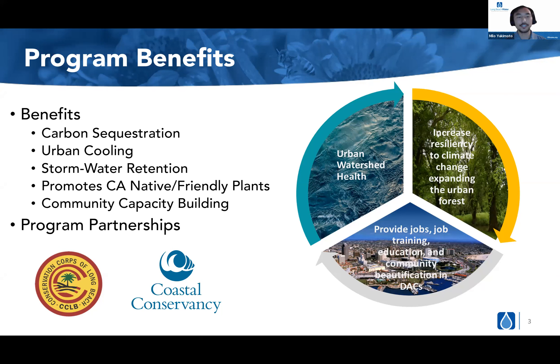We are in partnership with Conservation Corps of Long Beach, which is a local nonprofit. They hire and provide job training and job education to at-risk youth from the community. Not only are we providing water-wise gardens and increasing urban forestry in these neighborhoods, we're also providing jobs for the youth of the area and educating them on California native plants, landscaping, and providing good job experience for them.